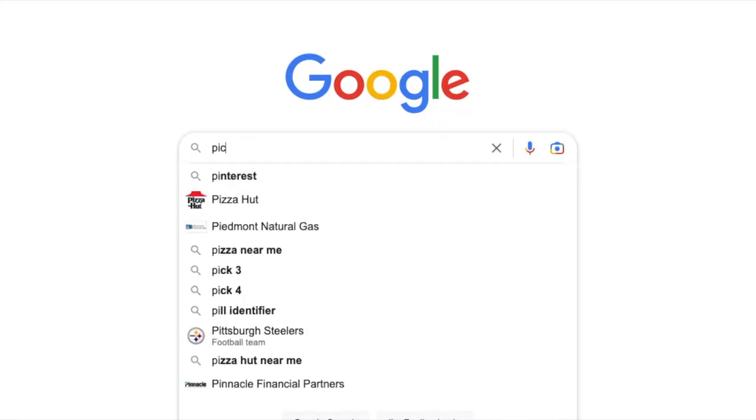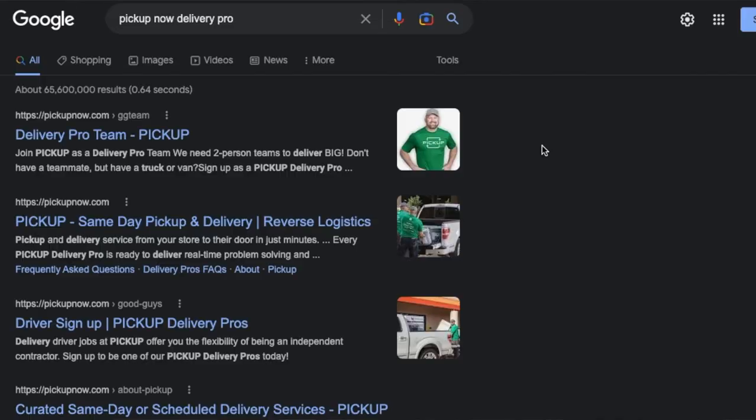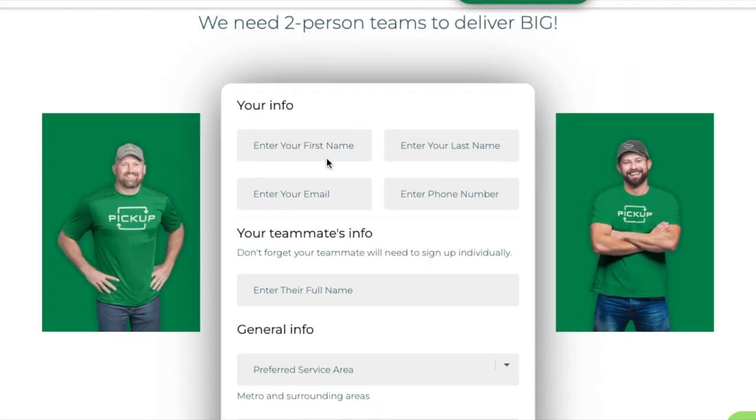What's good YouTube, in today's video we're gonna be showing y'all how to make money hauling furniture with your pickup truck. We found this job through the Pickup app. To get started delivering furniture, just go to pickupnow.com to become a Pickup delivery pro.